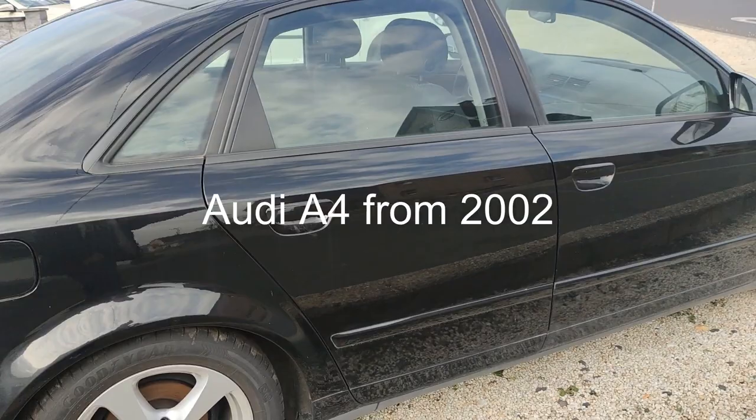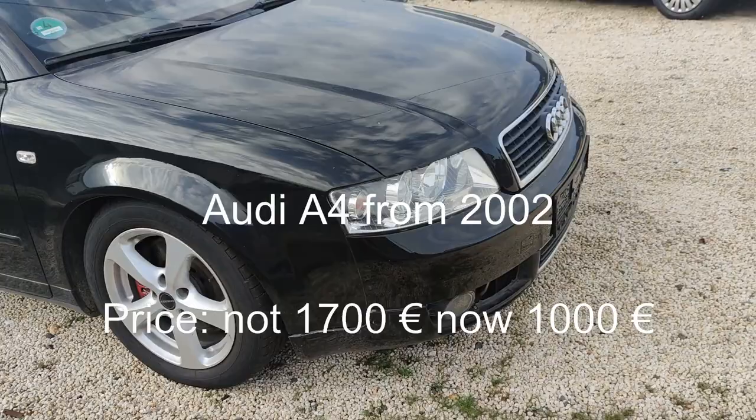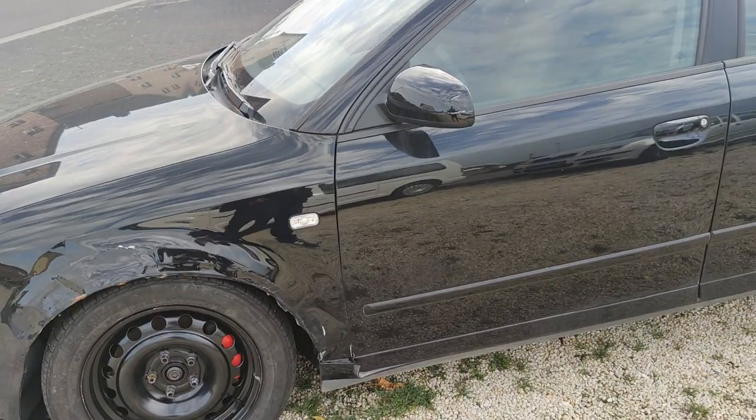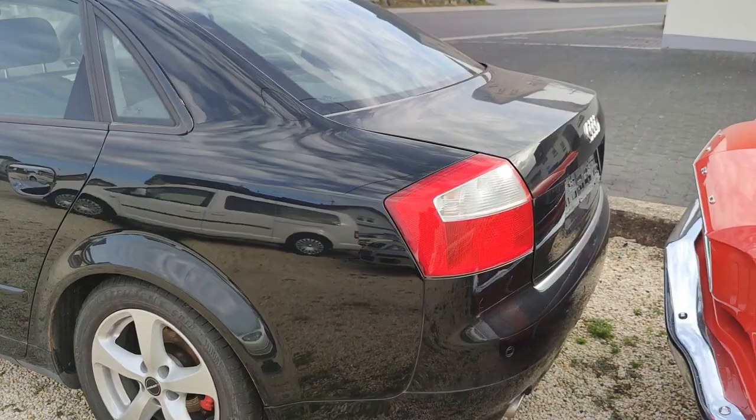I can tell you the information about this very nice Audi A4. It's a petrol engine from 2002 with navigation system and manual gearbox. It's in good condition and the price is 1,700 euro. It has 200,000 kilometers. The car has some scratches — that's a big reason to negotiate the price. But the engine is working. I think a good price for this car is 500 or 600 euro, because repairs would cost a lot of money.